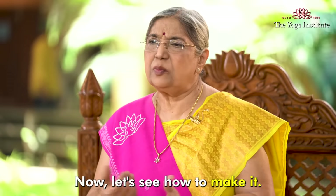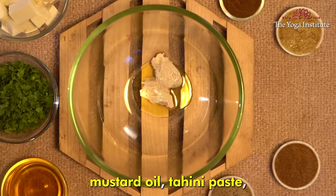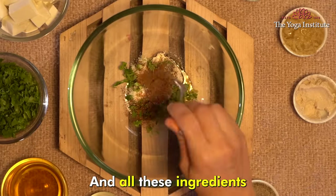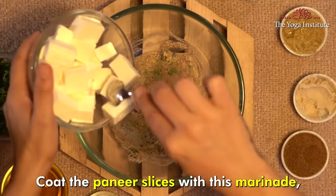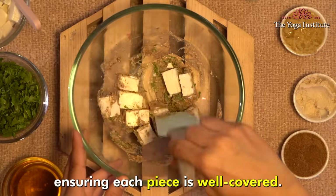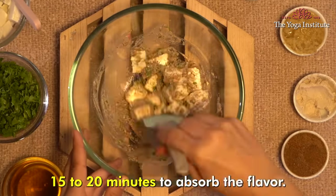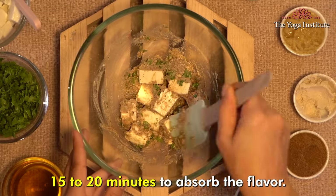Now let's see how to make it. In a bowl, mix together mustard oil, tahini paste, and all these ingredients to create a marinade. Coat the paneer slices with this marinade, ensuring each piece is well covered. Allow it to marinate for at least 15 to 20 minutes to absorb the flavor.